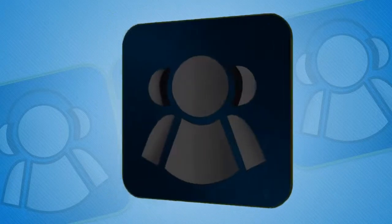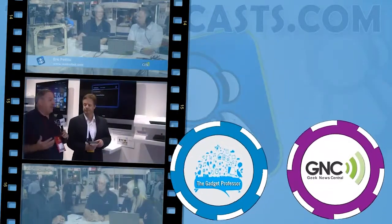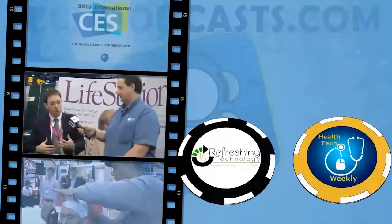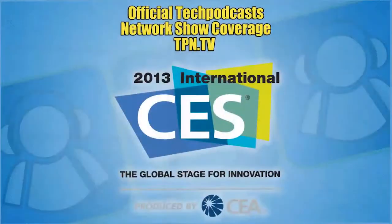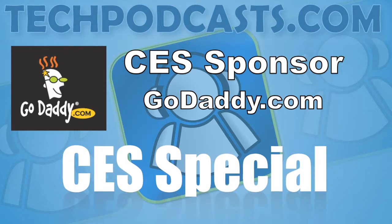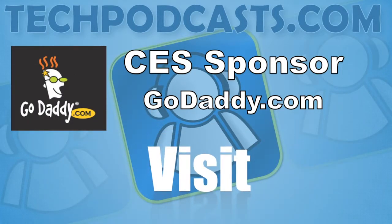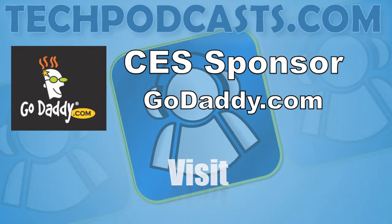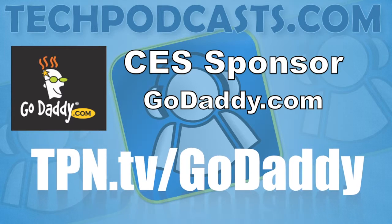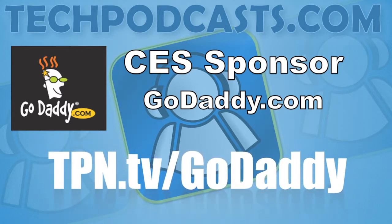This is the Tech Podcast Network. If it's tech, it's here. Our CES coverage is also sponsored in part by GoDaddy.com. Get domain names, cloud hosting, and dedicated servers — all easy to manage and configure. GoDaddy has all your web needs. Visit tpn.tv/GoDaddy for special CES offers.